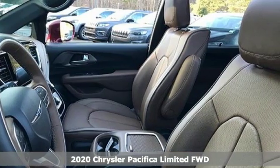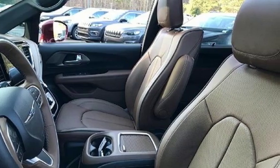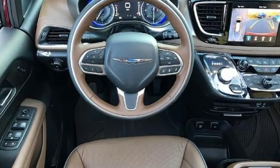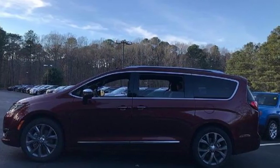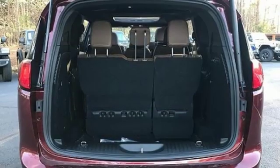It comes with all the amenities you need. Power tilt-down heated mirrors. Heated and ventilated leather bucket seats. Integrated navigation system with voice activation. Automatic parking sensors.